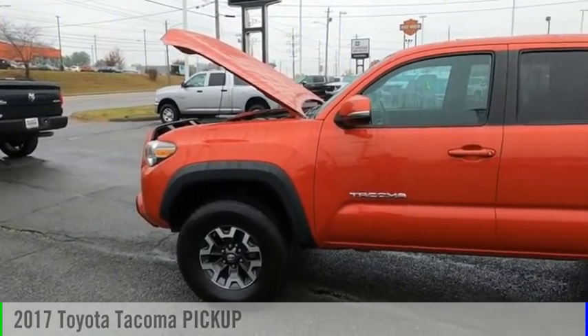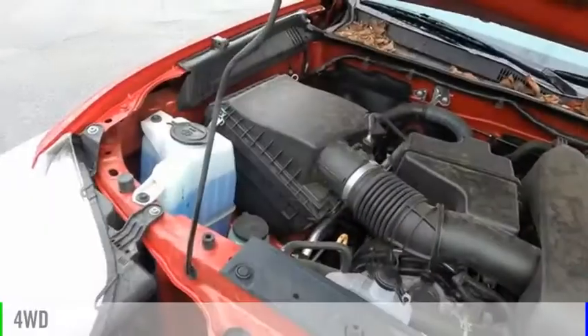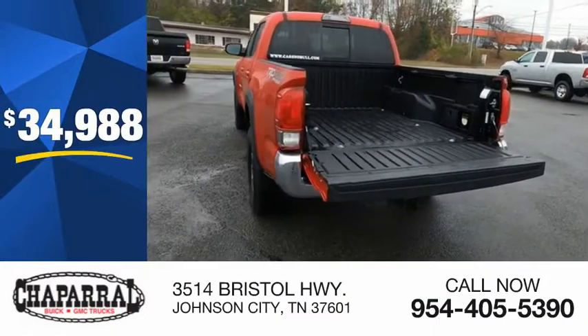Take a ride in the 2017 Tacoma. This vehicle is powered by a four-wheel drive, six-cylinder, 3.5-liter engine, and is priced below $35,000.